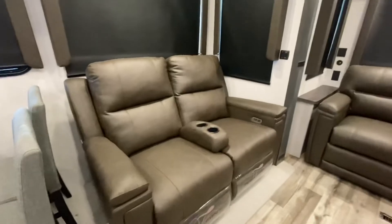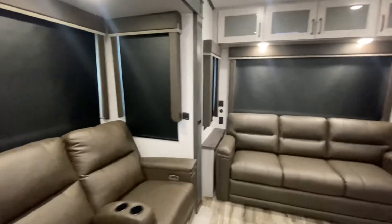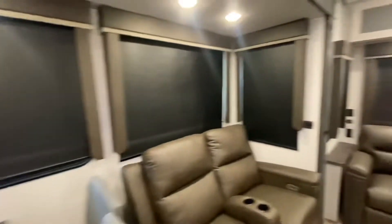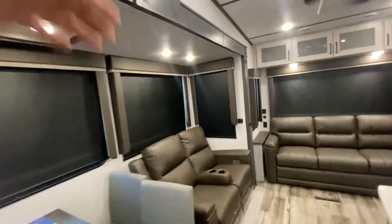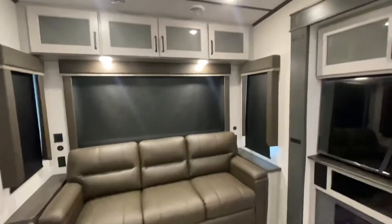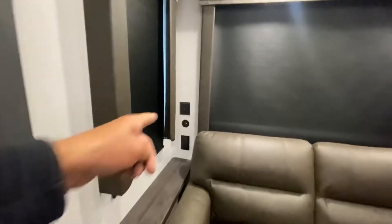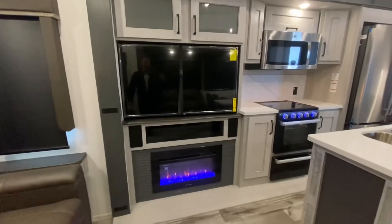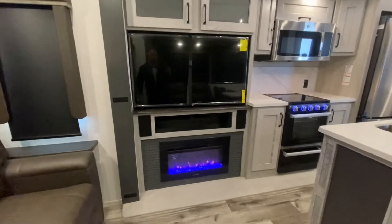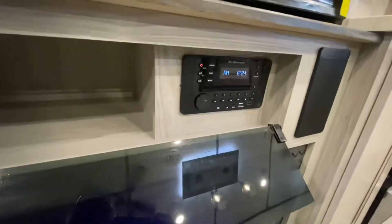Thomas Payne Theater seats that are power operated — nice recliners. We have roller shades throughout. Take a look at the very tall slides. There's an awesome sofa in the back that turns into a bed. We have USB connections and power connections on both sides. We have a fireplace that throws some heat on those chilly nights, a huge TV with speakers on both sides, as well as your stereo.